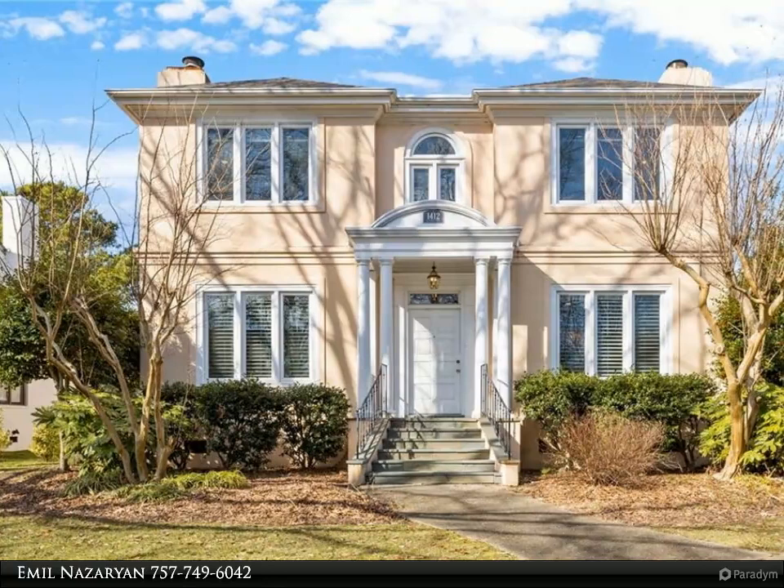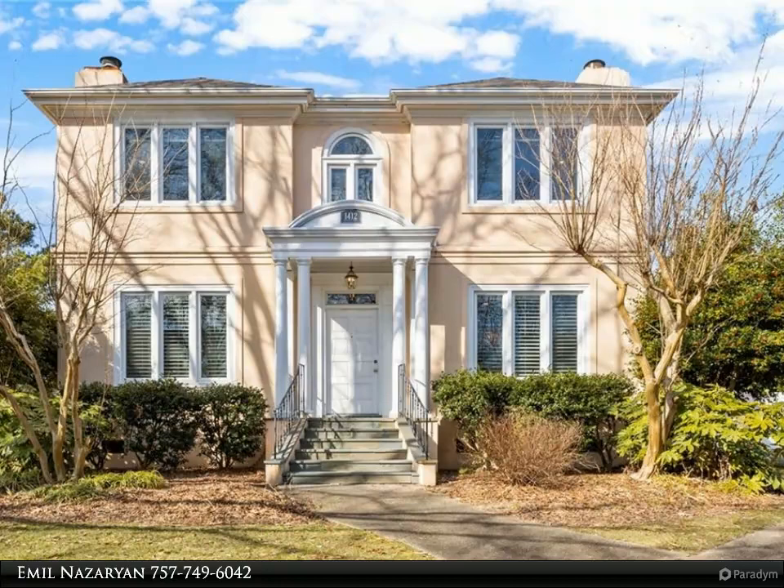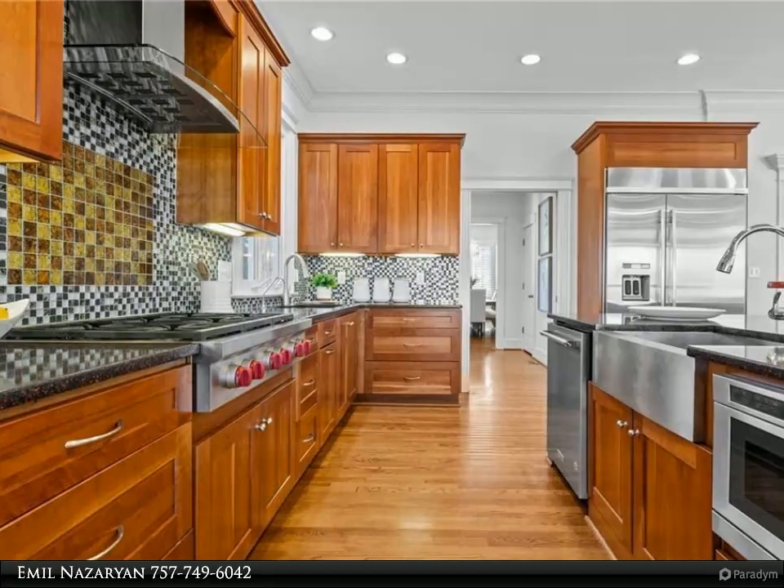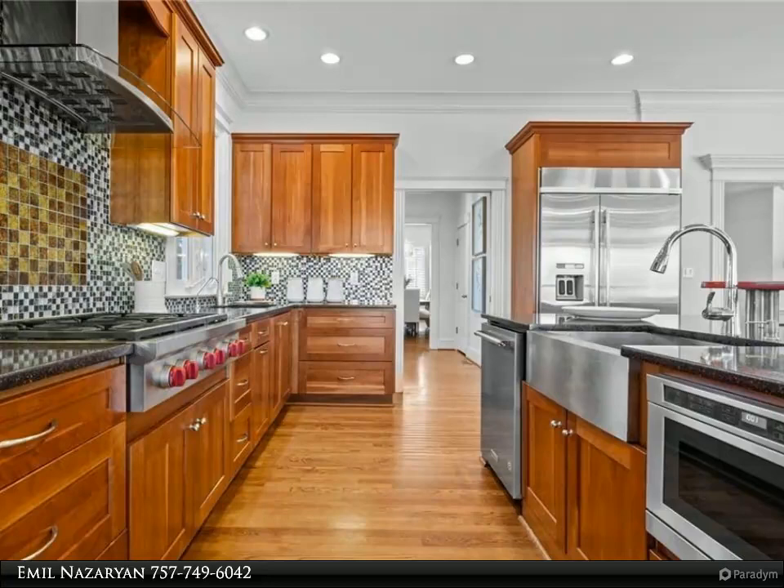This Berkshire Hathaway Home Services Town Realty property video is presented by Emil Nazarian. Welcome to this magnificent waterfront Italian Renaissance style home in one of Norfolk's premier neighborhoods. Nestled on a double lot at the end of the beautiful Envo Loop, this unique property combines elegant architecture with a picturesque setting overlooking the Lafayette River.